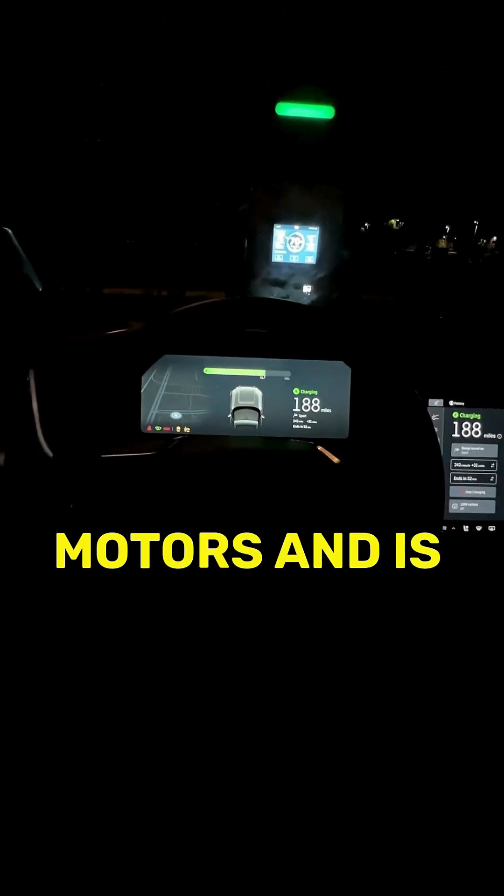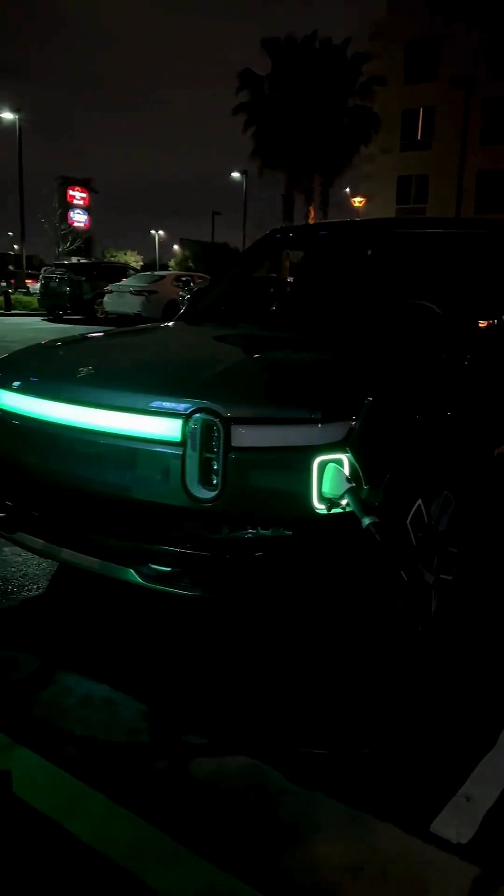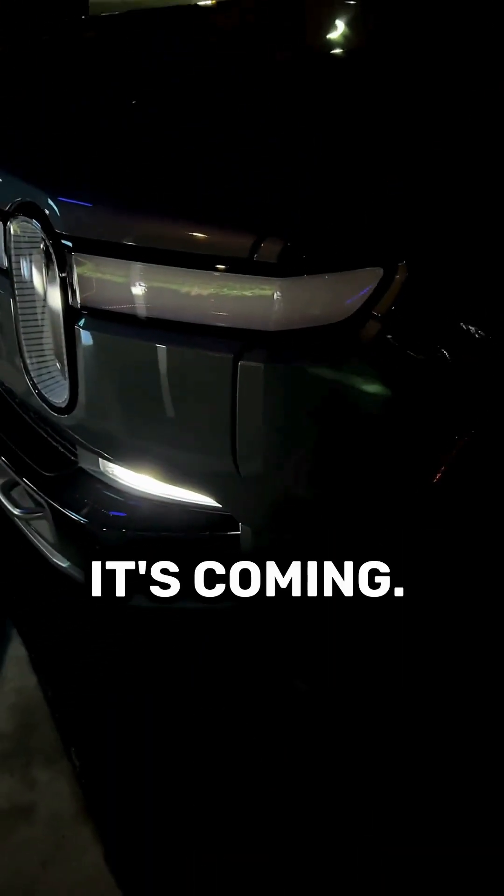The future is teal, has four motors, and is finally freed from the grasp of CCS. For all those waiting for Rivian to slap a NACS port in the R1, I've got some good news for you. It's coming.